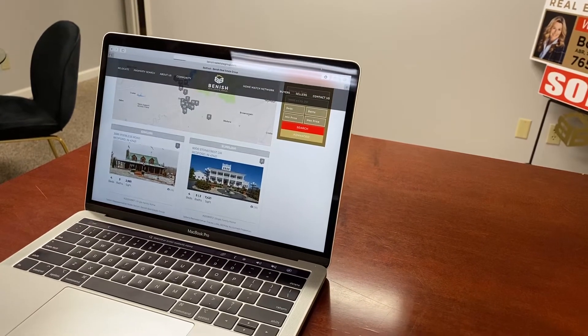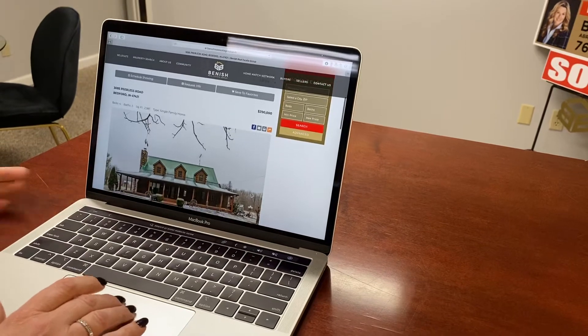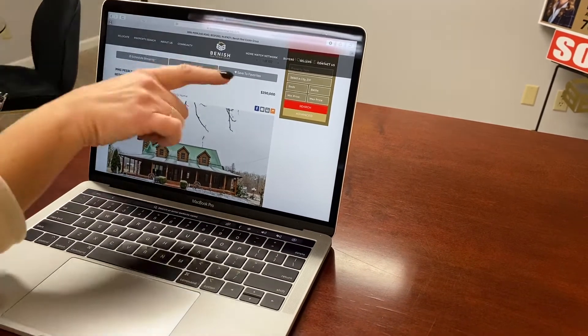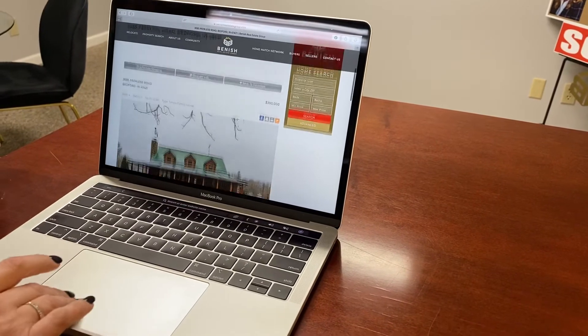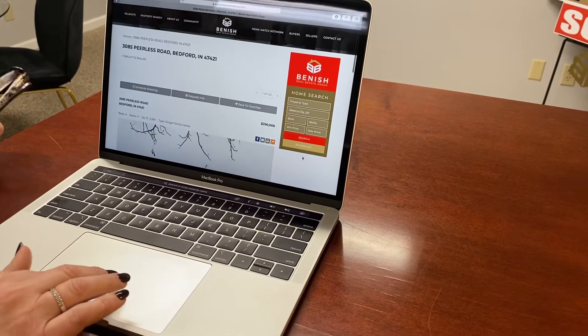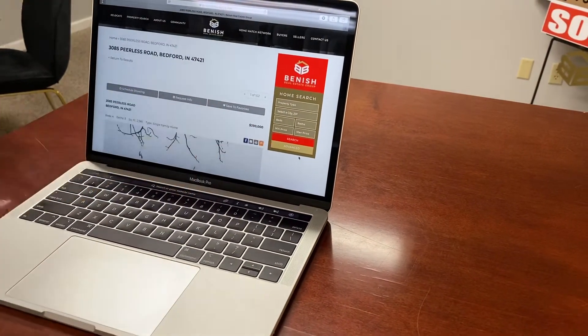You just click on the home that you're interested in, and right here on the front page you can request a showing, request more information, or save it to your favorites. If there's a specific area you want, or you want to search by bedrooms or number of bathrooms, right over here is our custom home search.